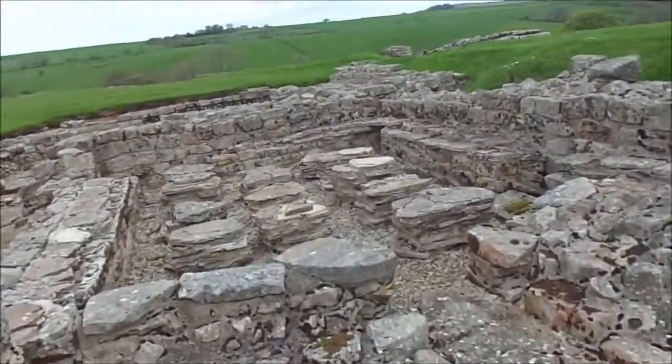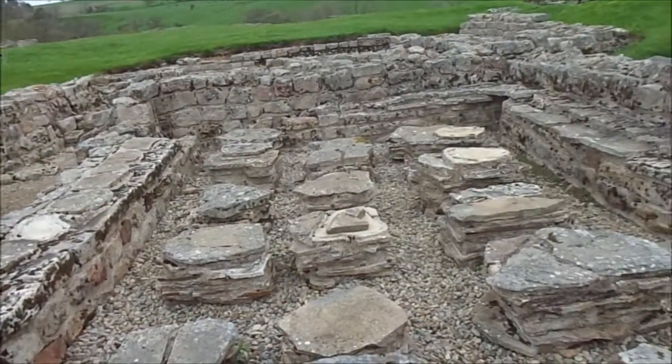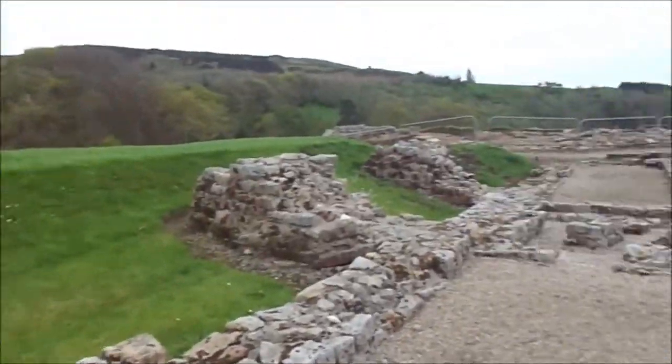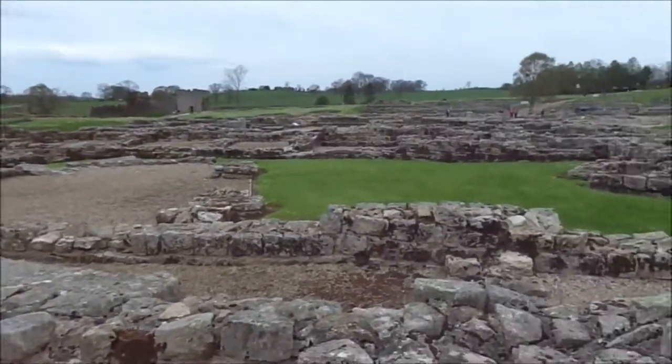More underfloor heating — this could have been a sauna area or something. Set right up here, a huge, huge fort and settlement.